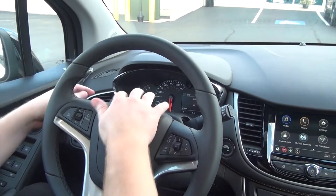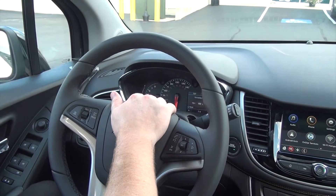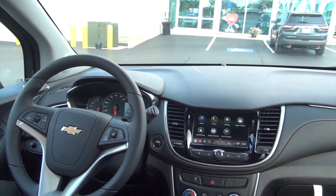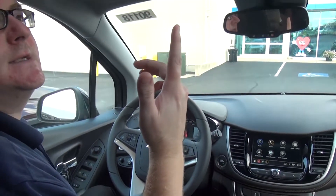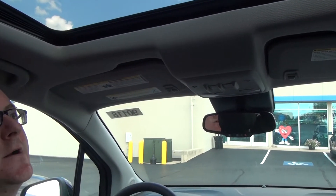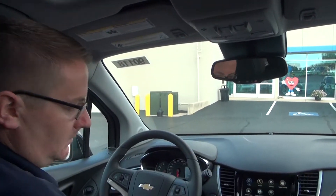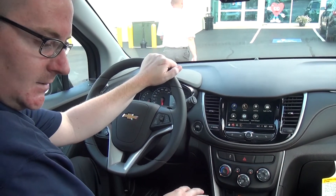And then you can change it if you're going to Canada and you like to change your metric views. This vehicle does have the Sun and Sound package, so it is included with the Bose speakers as well as the sunroof up above. That's an extra option that comes on this vehicle, and the Bose is definitely much better quality than your standard one, so it's a great option to have on these vehicles.